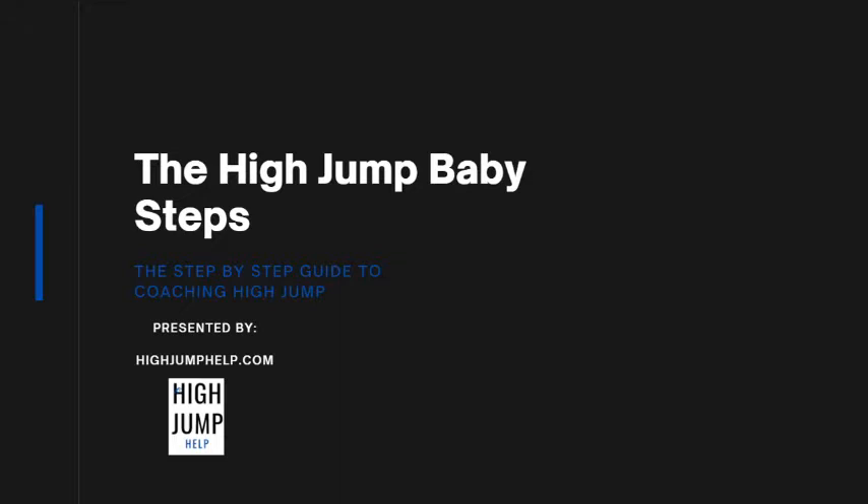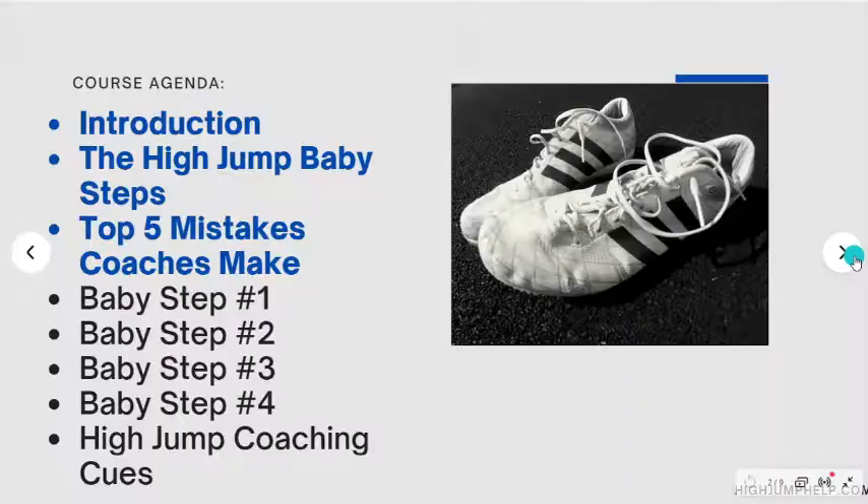Hello and welcome to High Jump 101: the High Jump Baby Steps. The goal of this training is to be a step-by-step guide to coaching the high jump. Maybe you are a new high jump coach or just a new coach to track and field altogether. The goal of this presentation is to provide value, educational resources, and knowledge so that you can coach your athletes and so that they can reach their potential in the high jump.